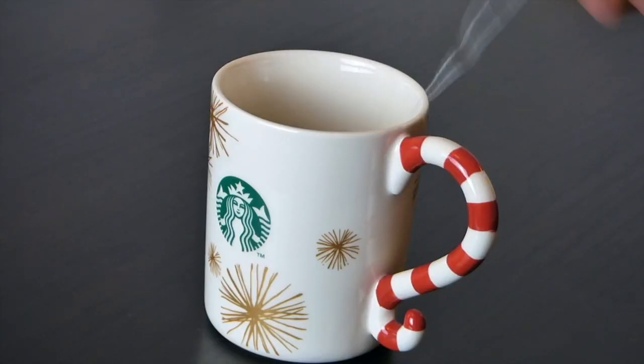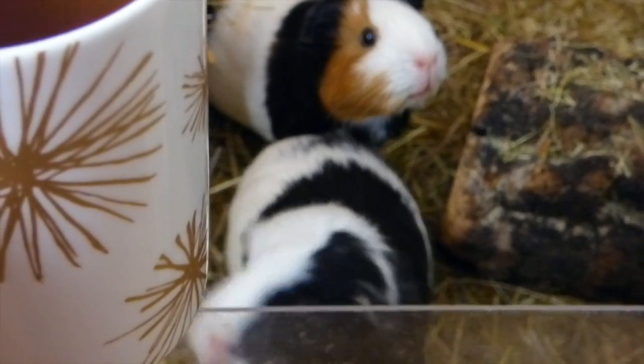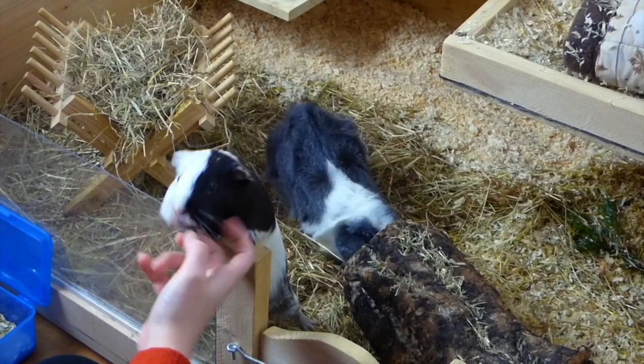If I don't have anything to do for uni, this is also the time I make myself some tea or hot chocolate and watch the guinea pigs. While watching them, I check if any of them is behaving differently, which could be a sign of an illness. They also get a little snack in the form of pea flakes.